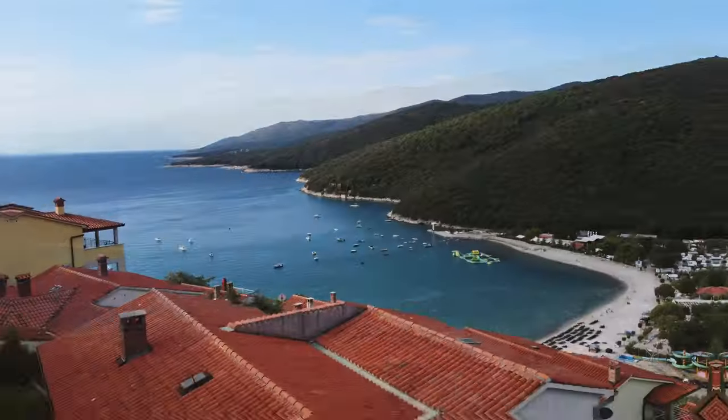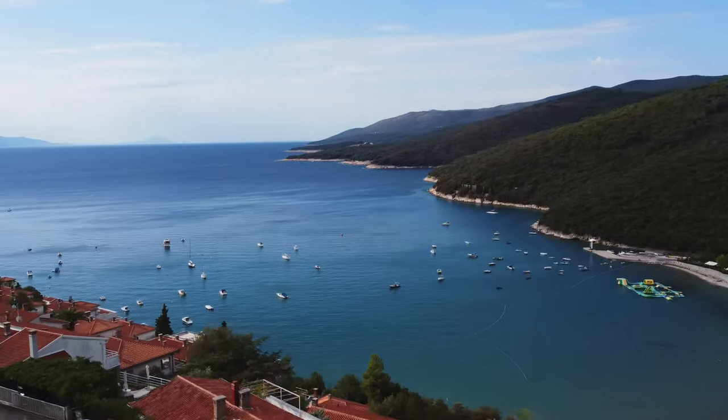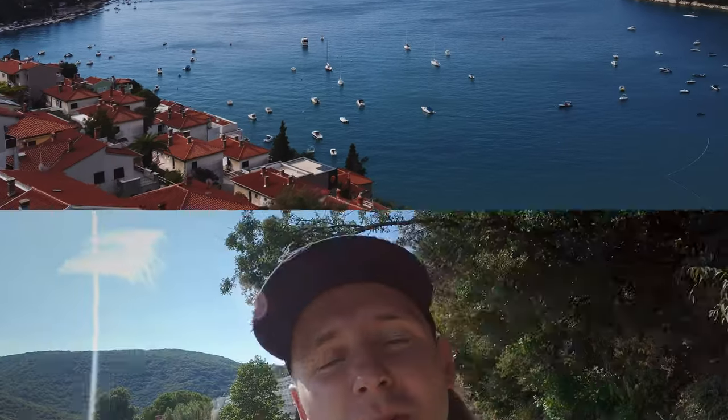Hey guys, I'm in Croatia and this is the view from my balcony. I'm here because of the diving — this summer I've got a job in a dive center as a divemaster.